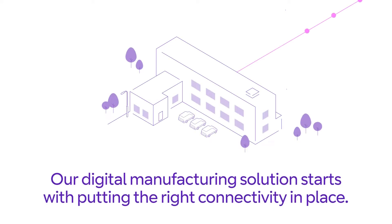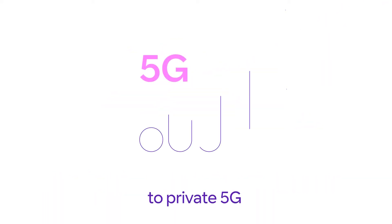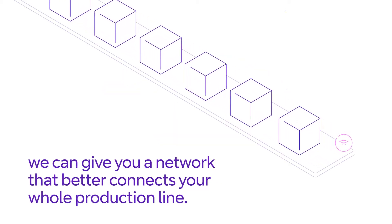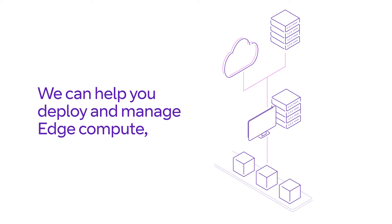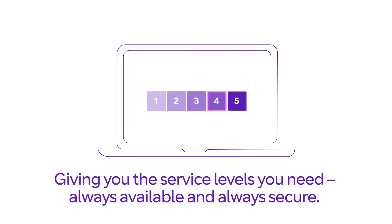Our digital manufacturing solution starts with putting the right connectivity in place. From a refreshed wired LAN to private 5G and Wi-Fi 6, we can give you a network that better connects your whole production line. We can help you deploy and manage edge compute and optimize your cloud usage, giving you the service levels you need — always available and always secure.